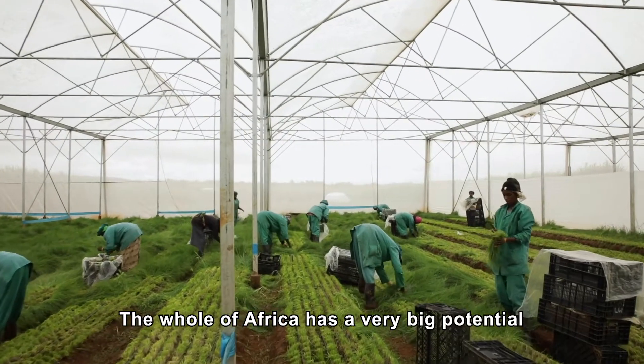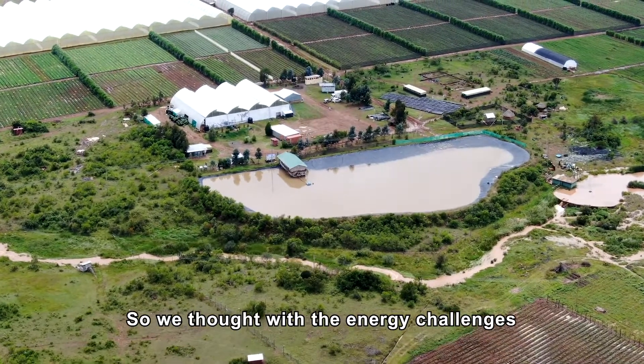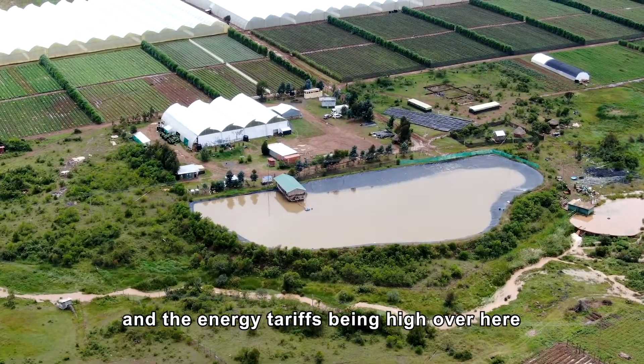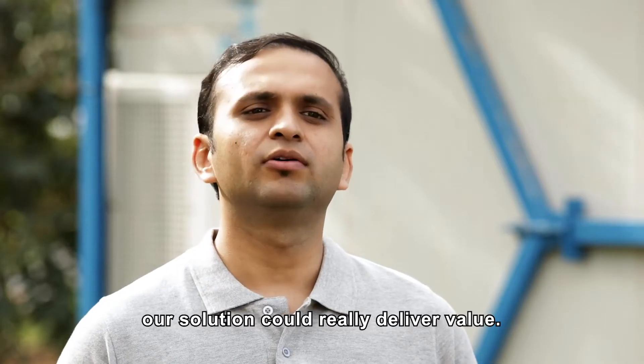The whole of Africa is a very big potential because the economy is heavily dependent on agriculture. With the energy challenges and the energy tariffs being high over here, our solution could really deliver value.